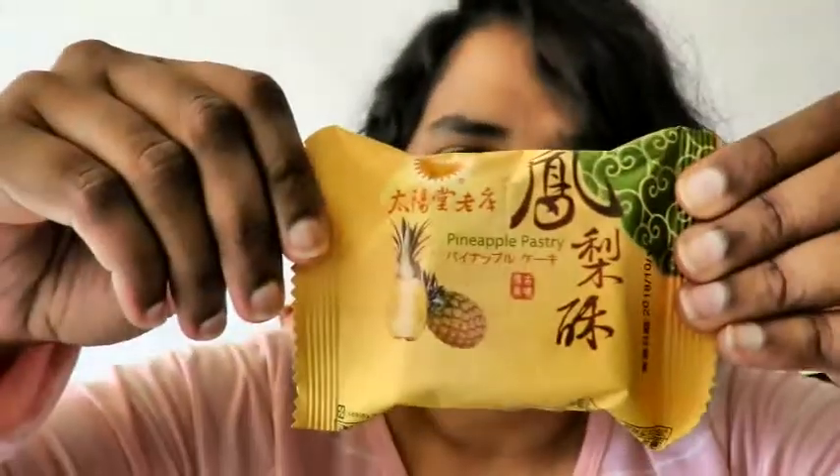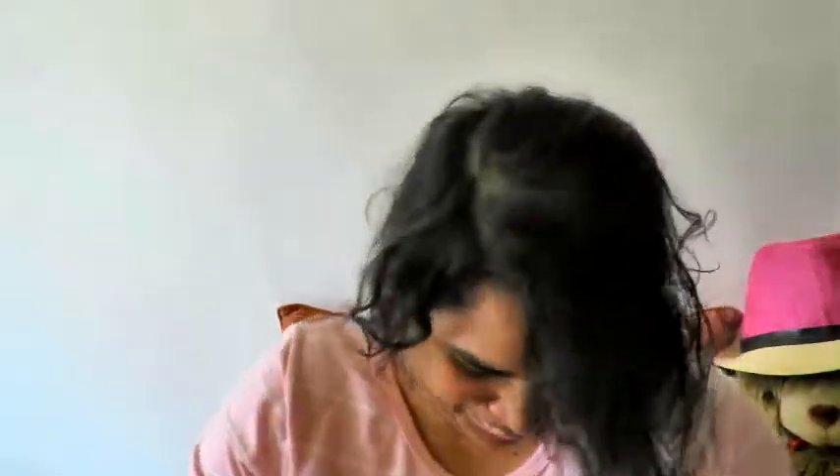Thanks for watching and see you in the next one. I don't want to clean up all this mess that I made. See you. Nice small packaging inside — this is what it looks like. I've already tried this — this is really good. Jumping pineapple cup, okay.